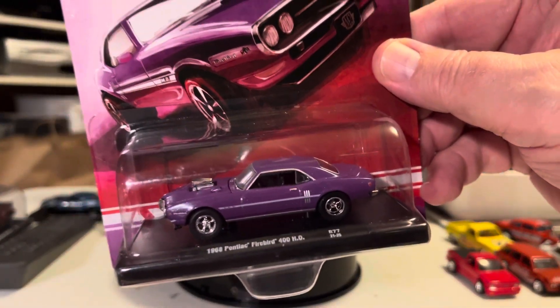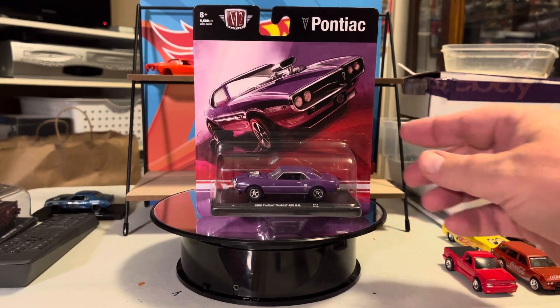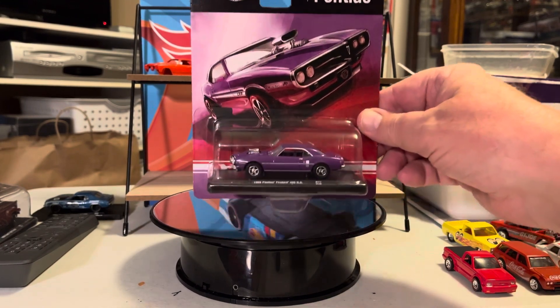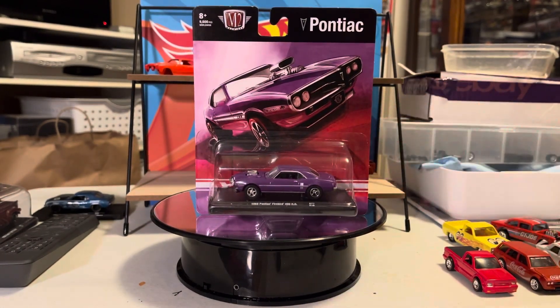That's a 68 Firebird. I think I'm going to use those wheels — I think that's really the reason I got it. I might use those wheels on something else. But maybe not.